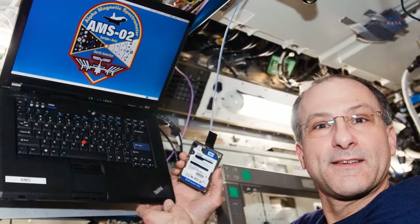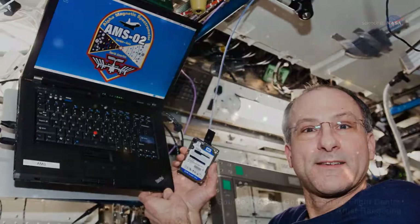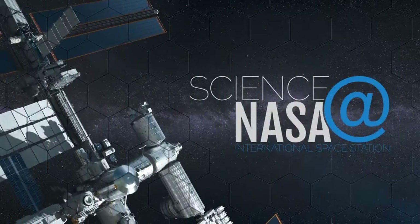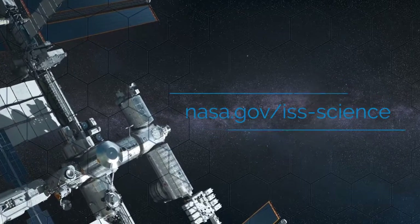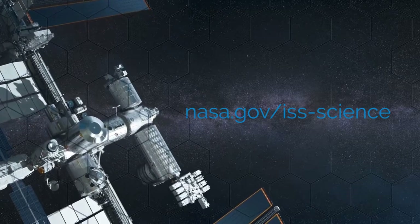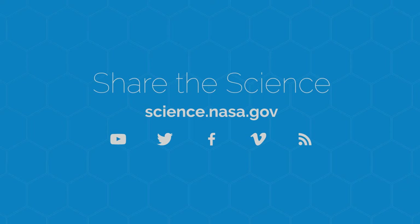Additional time for data gathering and refinement will allow scientists to continue learning more about the origins of the universe. For more on scientific studies being done on and from the space station, go to www.nasa.gov/iss-science. For more information about the smallest and biggest ideas about our universe, visit science.nasa.gov.